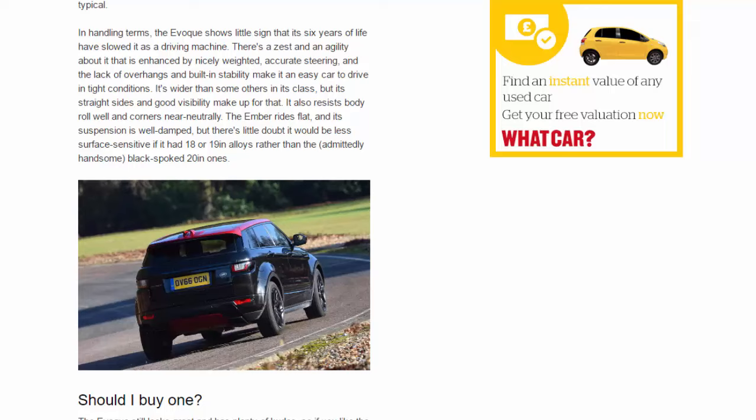It also resists body roll well and corners near neutrally. The Ember rides flat and its suspension is well damped, but there's little doubt it would be less surface-sensitive if it had 18 or 19-inch alloys rather than the admittedly handsome black-spoke 20-inch ones.